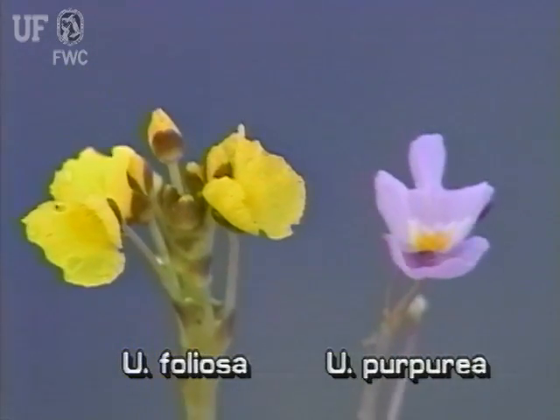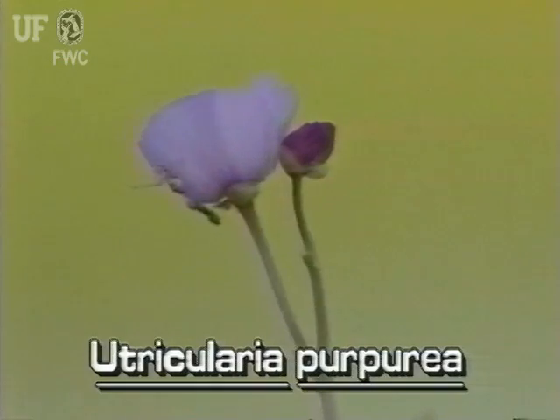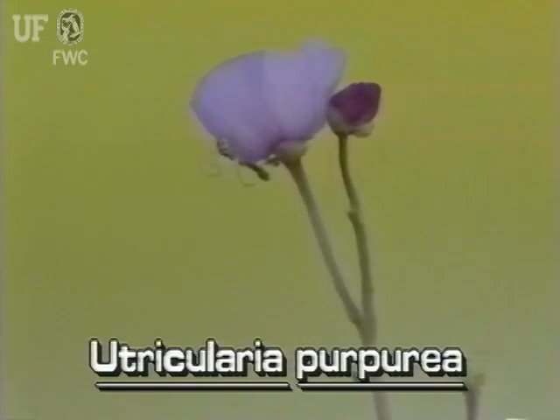The flowers of purple bladderwort are purple. They are at the tops of thick flower stalks, which loft the flower several inches above the water.